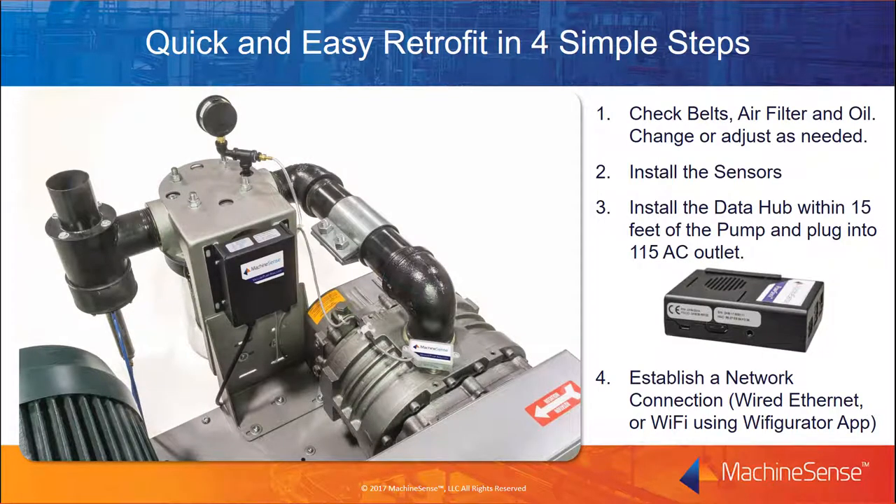The retrofit process is quick and easy to do in four simple steps. First, check the belts, air filter, and oil to ensure normal operating conditions — change or adjust as needed. Second, install the sensors on the pump itself. Third, install the data hub within 15 feet of the pump and plug it into a 115-volt AC outlet. And fourth, establish a network connection, either wired Ethernet or Wi-Fi, using the Wi-Figurator app.